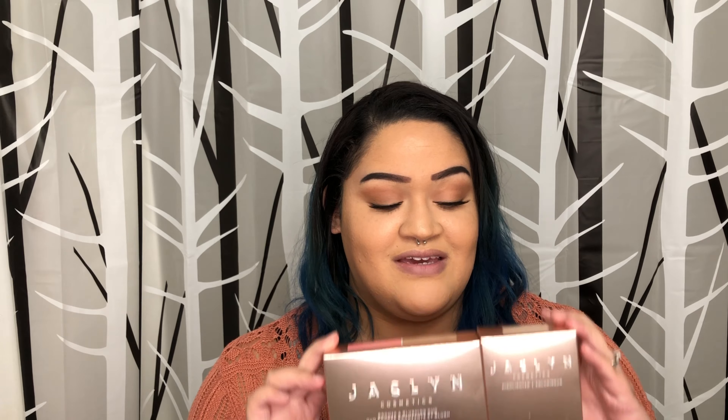If you can tell already by the title, I got myself a little birthday gift and it came in the mail today. I'm so excited to use it. These are the Jaclyn Cosmetics Bronzer and Blush Duo and her highlight. I'm going to go through swatches and pricing, and if you really want to get your hands on it, you can. So I'm going to talk about the Jaclyn Cosmetics Bronzer first and then we'll test this baby out.